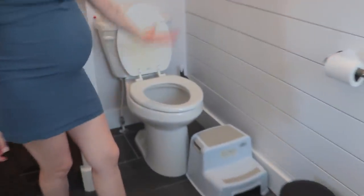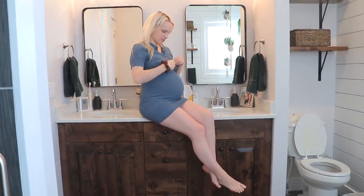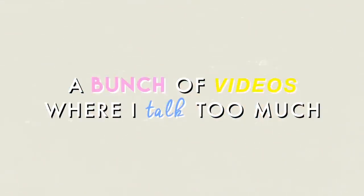I feel kind of weird showing you guys my toilet, but here's my toilet. Do my legs look awkward or anything? Hi guys, welcome back to my channel, or welcome to my channel if you're new.